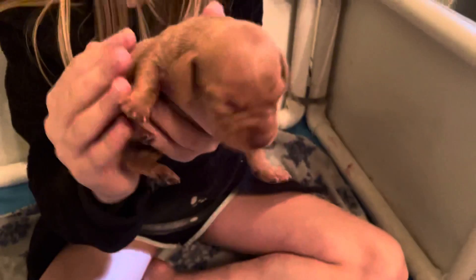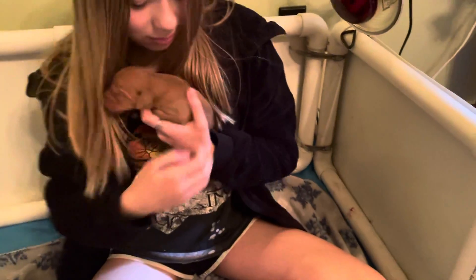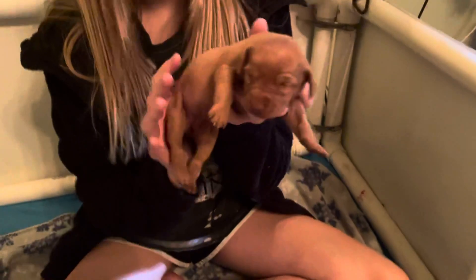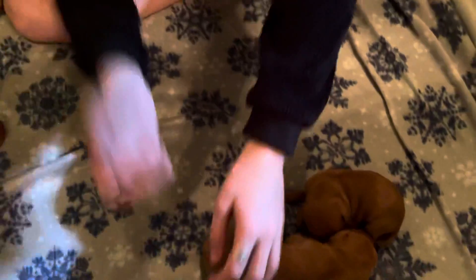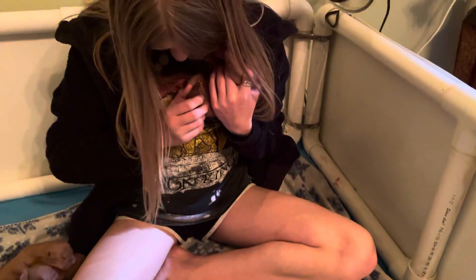This right here is a male as well — kind of a small one. This right here is also a male. It's warm, they're crying, they like their mama. This one right here is a female. This one is a female — she's pretty small, smaller than the rest I think. This one right here is a male.